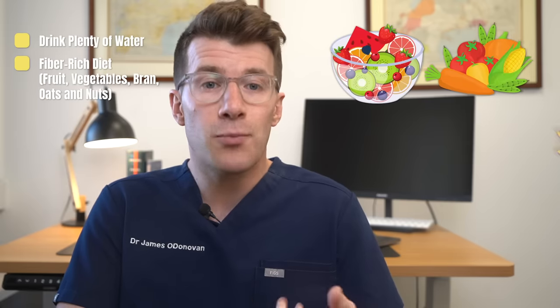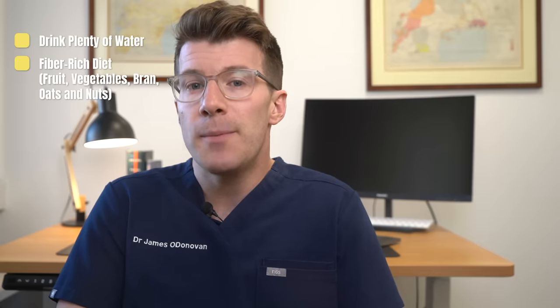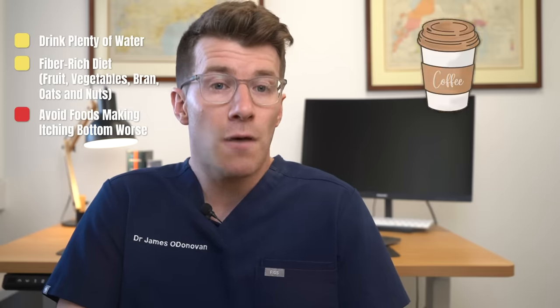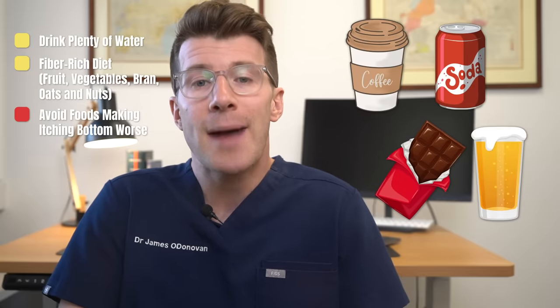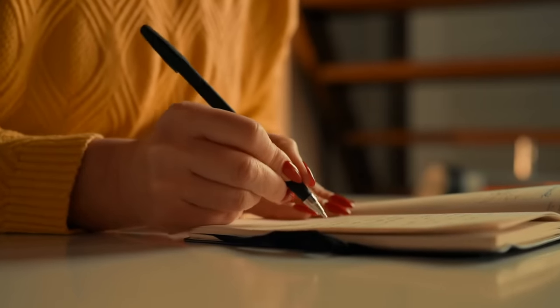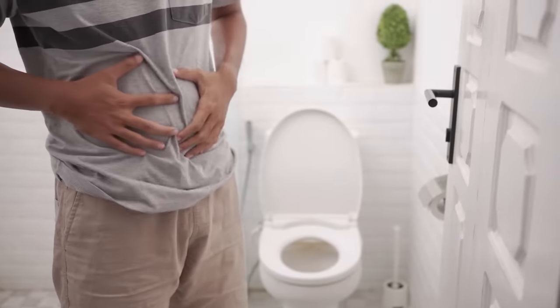To help with this, drink plenty of water and ensure your diet contains fibre-rich foods — things like fruit, vegetables, bran, oats, and nuts. If certain foods are making your symptoms worse, it's best to avoid them. Some people find that coffee, pop or soda, chocolate, and beer can make their bowel movements worse. If this is the case, keep a diary of what you eat and your symptoms over a three to four week period to see if avoiding some of these foods or drinks makes a difference. If you carry on being constipated or continue to have changes in your bowel habits, you should see your doctor.